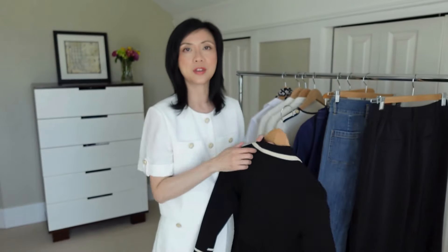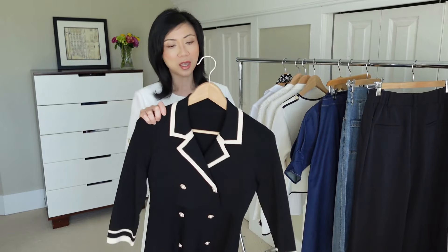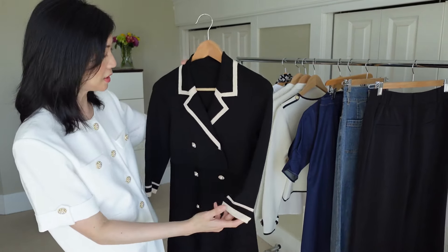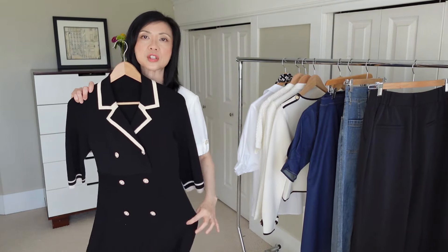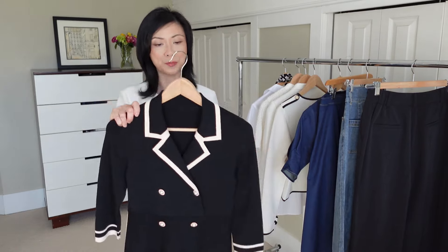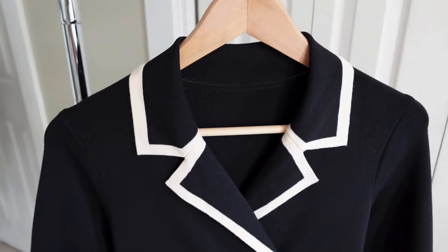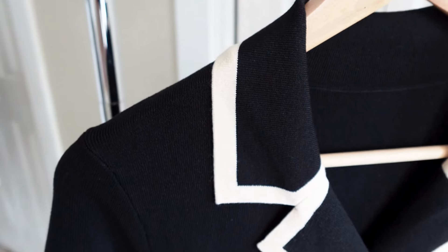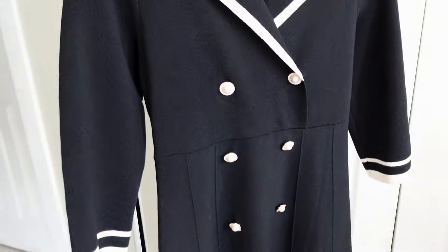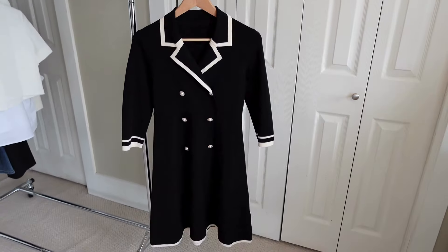Next I have this really pretty black and cream knit dress and I love the cream trim on the neckline and the sleeves. It's kind of a swingy, stretchy knit so super comfortable to wear. There's a beautiful pearl and gold button detail which really elevates this dress. The buttons don't function — they are purely decorative — and it's just a pull on and off dress with no zippers, but the fabric is very stretchy so it's easy on and off.